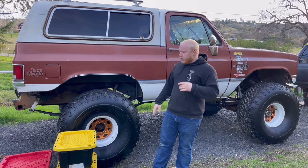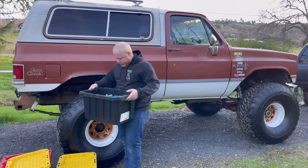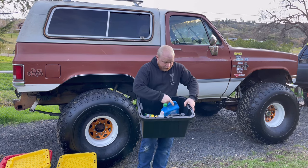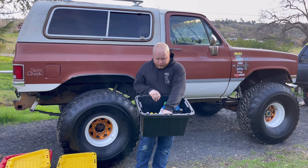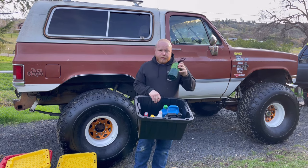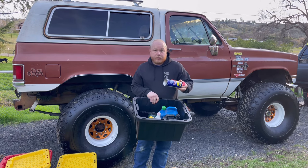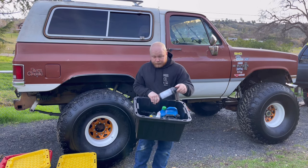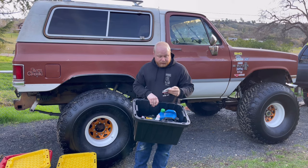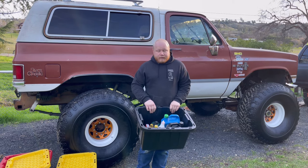A lot of this stuff just stays in the truck. First is our box of fluids — pretty much any fluid I need to get us home. We've got coolant, power steering fluid, brake fluid, gear oil, starter fluid, because you never know. I usually keep a couple of propane canisters on us because I have a Heater Buddy. Obviously, some WD-40, because you never know when you're going to need that. I also keep some extra valve stems in here and a little bit of fuel line, just in case, because you never know what you're going to need.